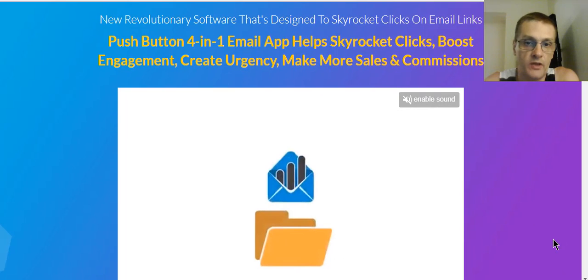Today we're talking about Email Engage, and in my Email Engage review, we're going to go over what this brand new software can do. This brand new software is from Andrew Darius. It will help you increase engagement and clicks with your emails, and as I said earlier, helps eventually to increase sales and commissions.